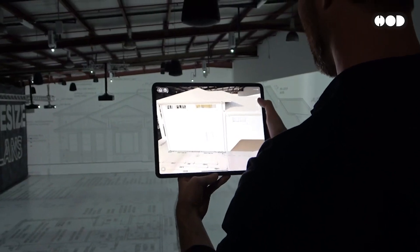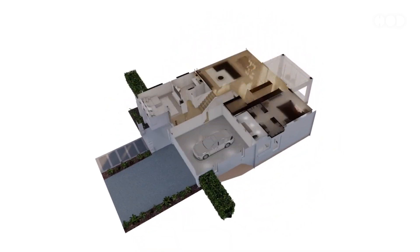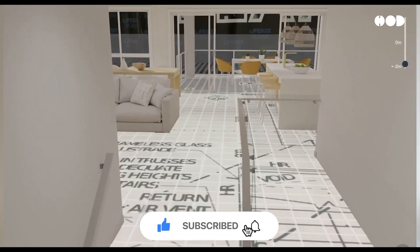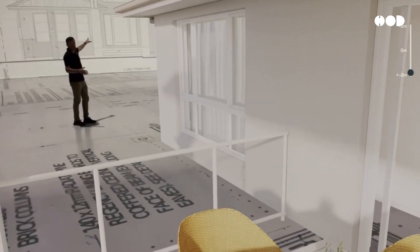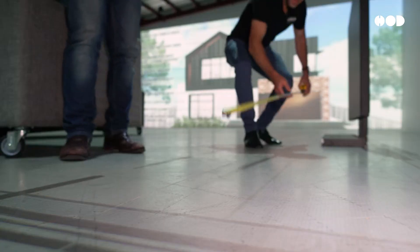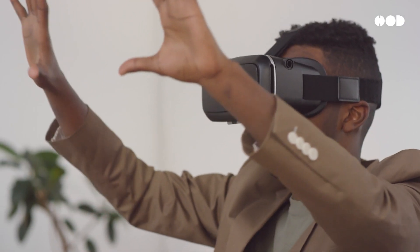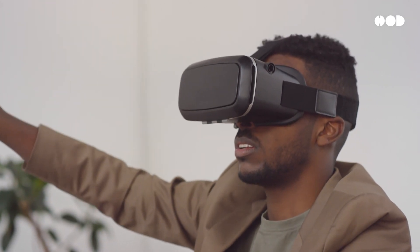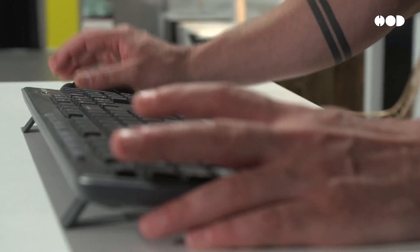Of course, no technology is perfect. The life-size floor plan concept also has its challenges. Projectors and AR/VR systems can be expensive, especially for small firms, requiring a significant upfront investment. For projection systems, you need a large, empty area — such as a warehouse — to project the full floor plan, which limits practicality for some clients or smaller projects. AR and VR headsets can sometimes be disorienting for users, especially those unfamiliar with virtual environments. Calibration and setup also take time, requiring a tech-savvy team.